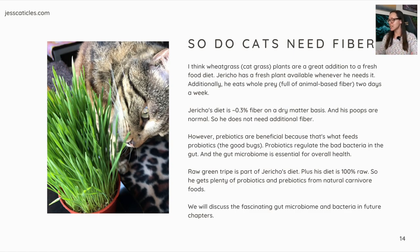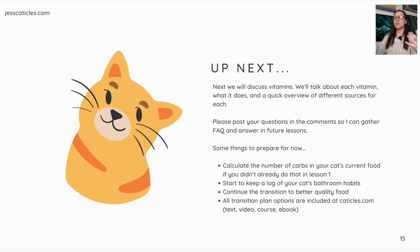We will discuss the fascinating gut microbiome and bacteria in future chapters. Up next, we'll discuss vitamins — each vitamin, what it does, and a quick overview of different sources for each. Post your questions in the comments so I can make an FAQ video. For now: calculate the number of carbs in your cat's current food, start keeping a log of your cat's bathroom habits, and continue the transition to better quality food. All transition plans are on my website at caticles.com. Thank you for watching, and I'll see you in the next lesson.